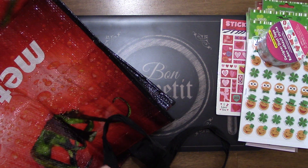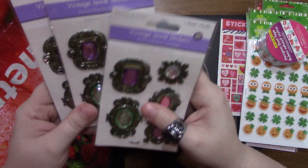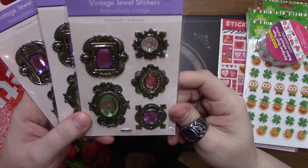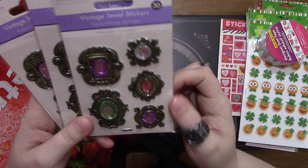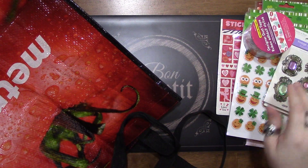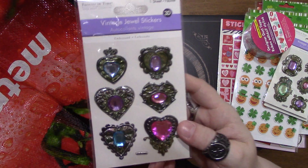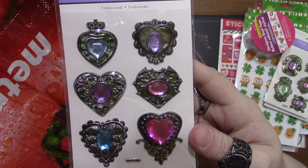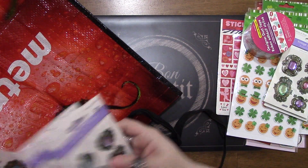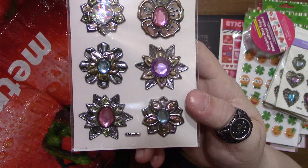I grabbed a bunch of these - I grabbed three sets of these. I love how they look and they were only 97 cents, so I went ahead and grabbed three of those. I also grabbed three of this other set as well, again only 97 cents - you can't beat that price. And I grabbed three sets of this one too.